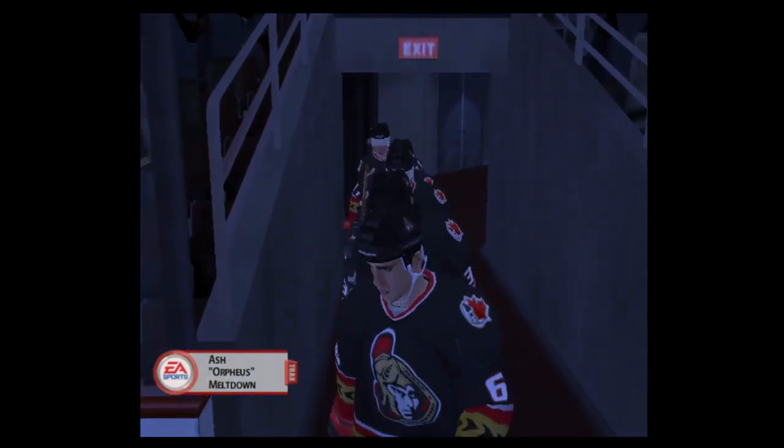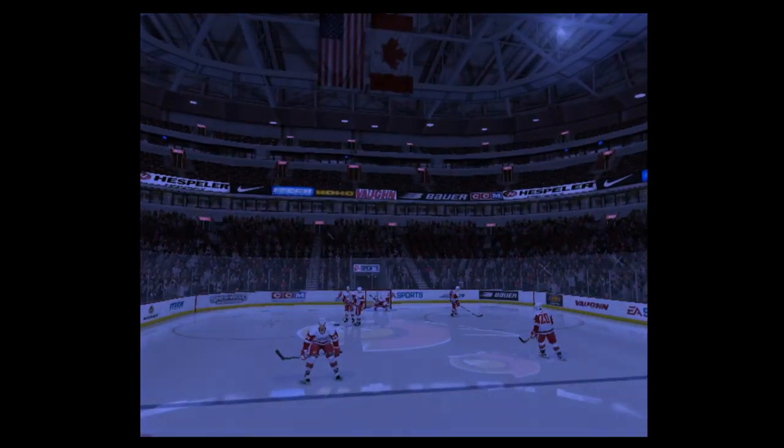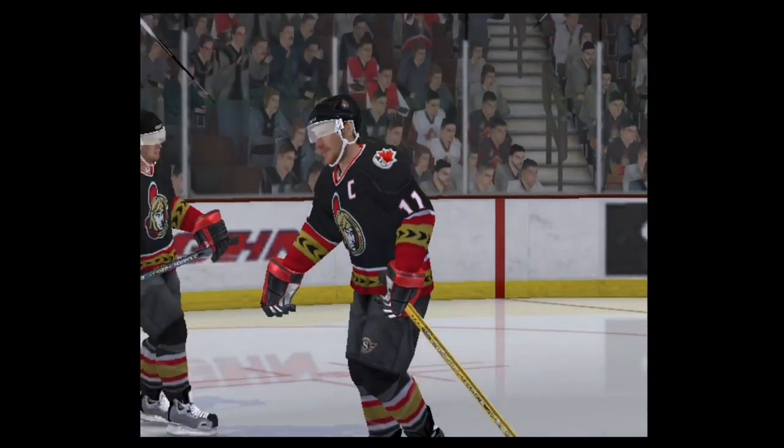I'm Craig Simpson, and welcome to what should be an exciting matchup between the Ottawa Senators and the Detroit Red Wings. The question here is going to be whether these guys can stand up to a constant physical assault. We know they can make the pretty passes, but can they do it under pressure? One thing's certain, they're going to get hit tonight.